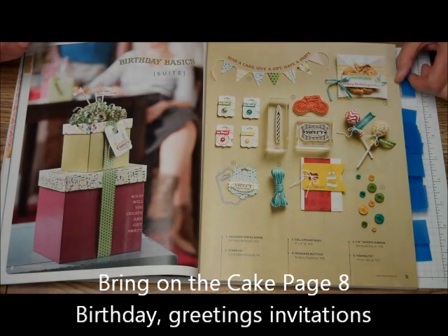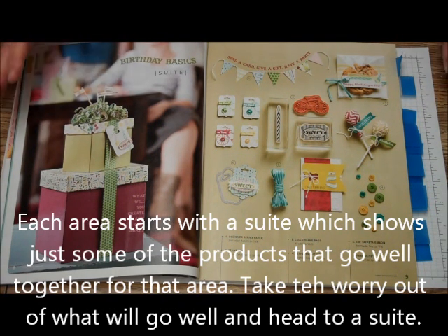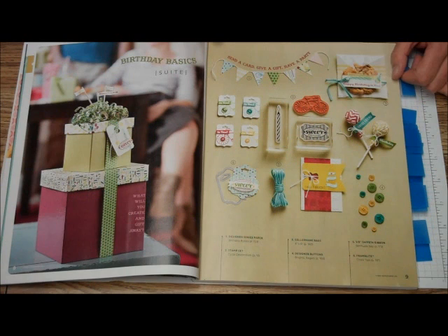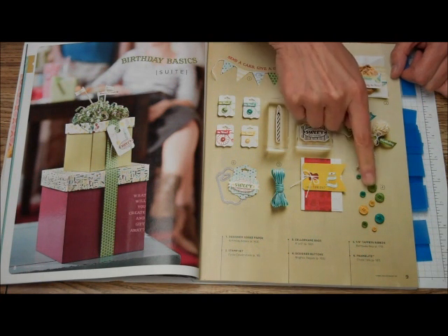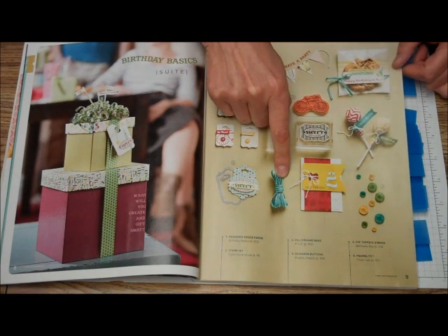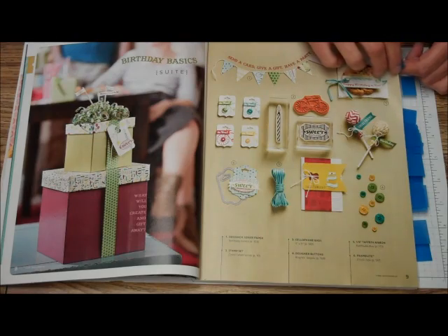You will notice that each of the areas starts with a suite. What the suite is, is if you really don't know what to buy because there are so many great things, this will narrow it down — these things all work together. I'll go through the suite for Birthday Basics. It tells you that Birthday Basics Designer Series Paper goes with the Cycle Celebration Stamp Set, Cellophane Bags, Designer Series Brights and Regal Buttons, the Bermuda Bay 1⅛ inch taffeta ribbon, and the Chalk Talk Framelits. All those coordinate to make a lot of great different things, and you can use a lot of them.